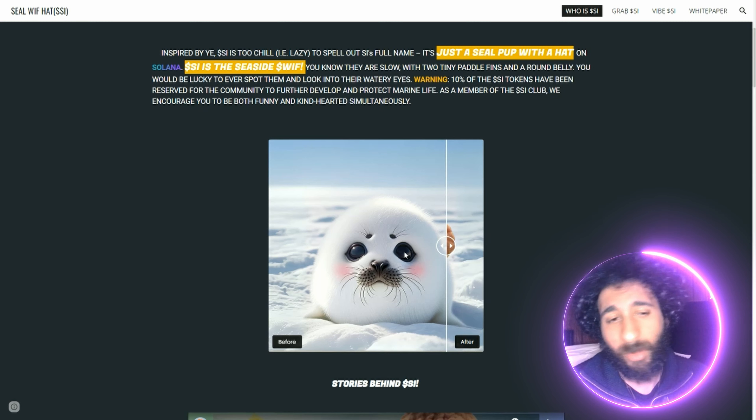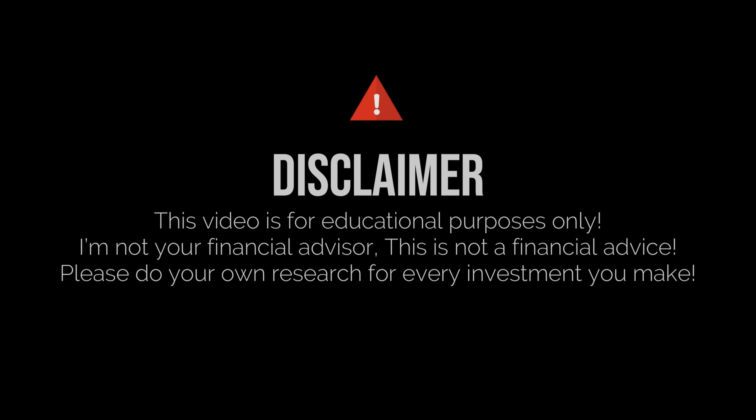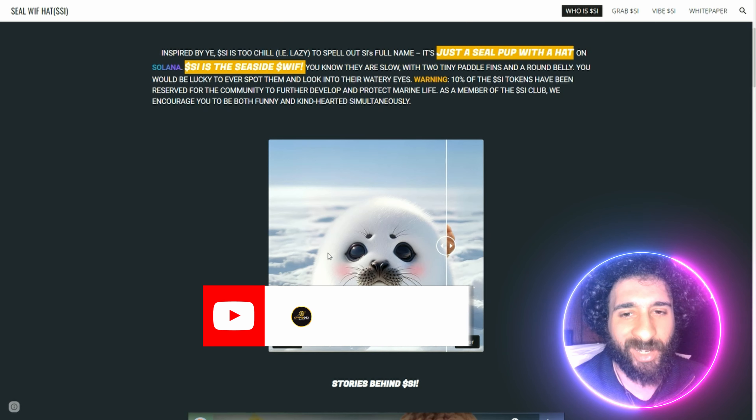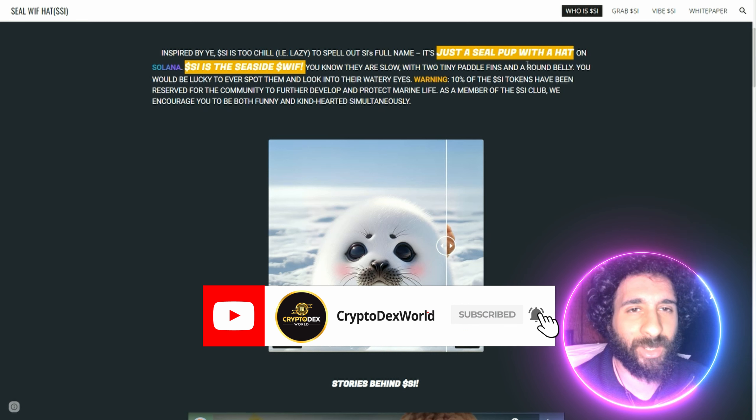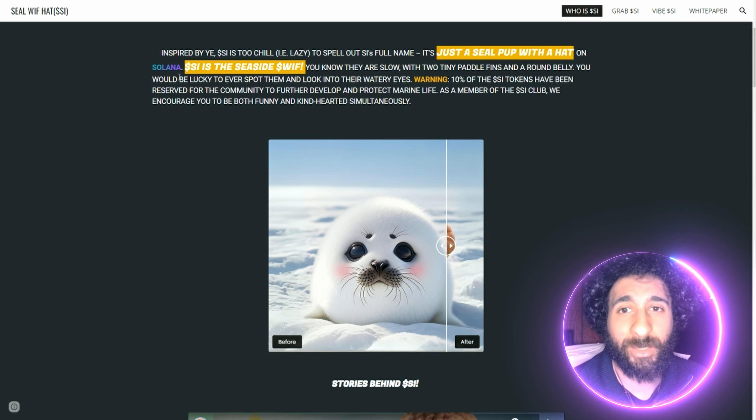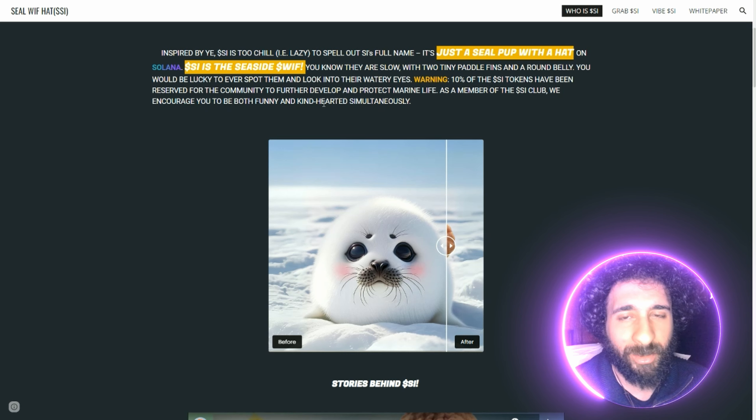Welcome to Cryptodex World. This is Seal with Hat. Here's our favorite aquamarine friend, and this is an awesome Solana token. If it comes to your favorite seal, what seal do you like? I like one with a hat. Look at that cute little seal with a hat. Isn't he cute? We're going to jump into this cute little seal.